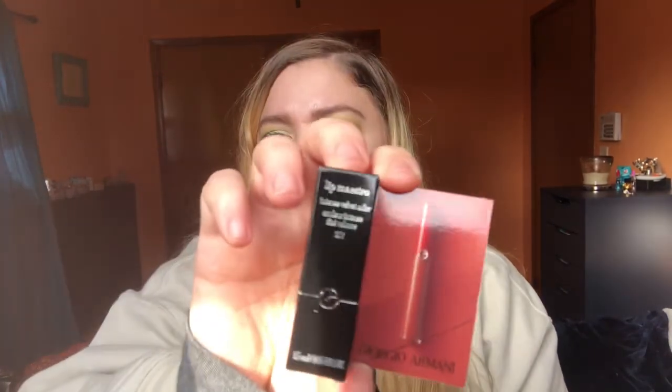Oh, another thing by Giorgio Armani — little tiny one, what are you? 'Intense Velvet Color Lip Maestro,' and this is in the color Cedar. Oh my god, this is so cute! It's like a liquid lipstick — or it could be a gloss, but I think it's a liquid lipstick. That is so tiny and cute. It's like a pumpkin spice color. Hopefully it dries down. I don't think it smells like anything, but I've got a lot of scented lotion on right now so I'm not sure. Looks like that — very pretty color. This reminds me of the Gingerbread Girl color from Too Faced.